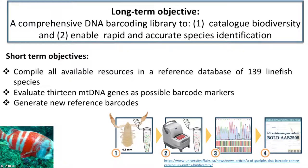The long-term objective is to develop a comprehensive DNA barcoding library to assist in cataloguing our rich biodiversity, but more importantly, once we have that database in place, it will enable rapid and accurate species identification — as species is still the currency in all conservation planning — and this is also a very useful tool in terms of monitoring, compliance enforcement, and traceability.